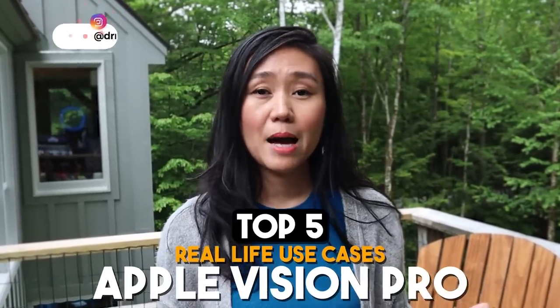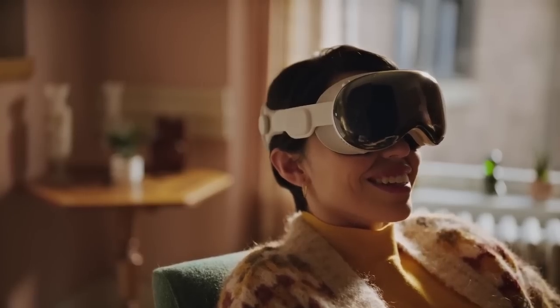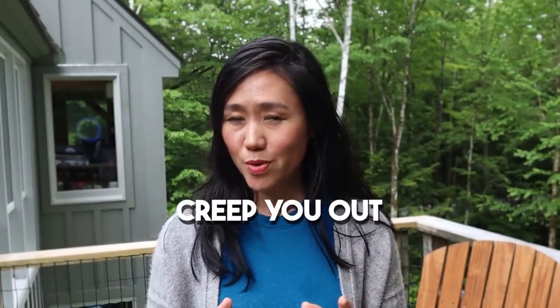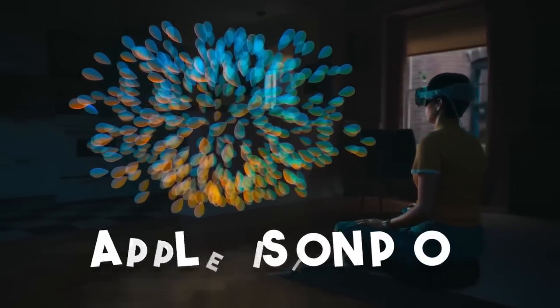Let me bring you into the real world top 5 use cases of Apple Vision Pro and see how it's going to change our day-to-day life. Make sure to stay until the end — we'll talk about use case number 5 because it might creep you out. Now let's step into the future created by Apple Vision Pro.